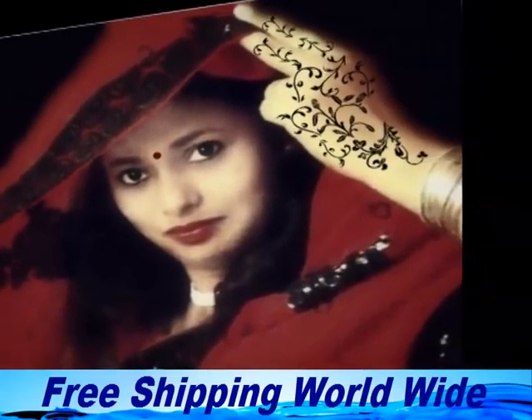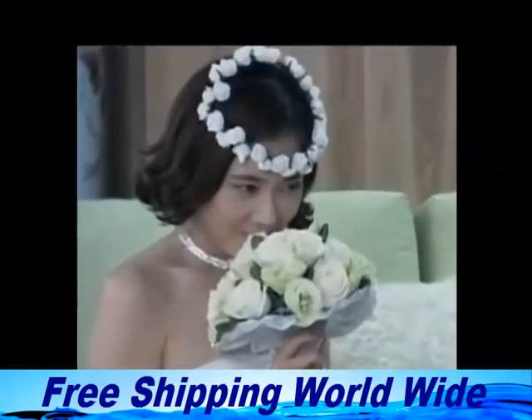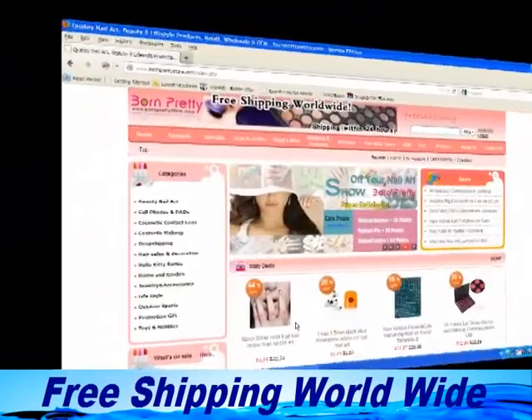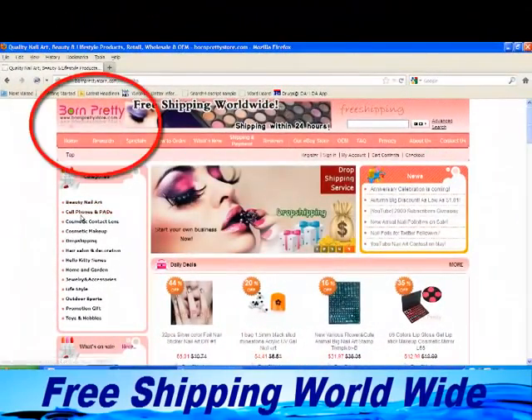Friends, BornPrettyStar.com is a reliable online site and the great thing is that they don't take any shipping charge. Now let me show you about this site — it is really easy.